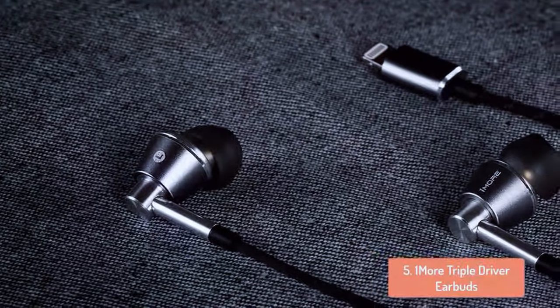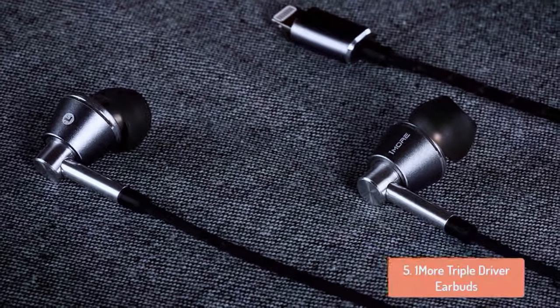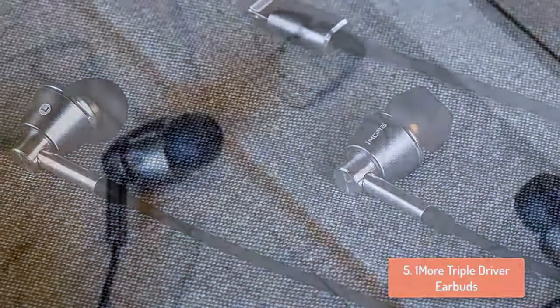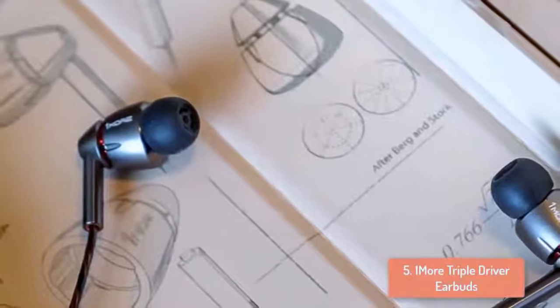The OneMore are comfortable and super lightweight earphones and have a wide range of different tip sizes and types, including foam tips, to help you find a fit that's more comfortable for you. However, if you do not generally find in-ear headphones comfortable, then you will have the same issues with the OneMore.